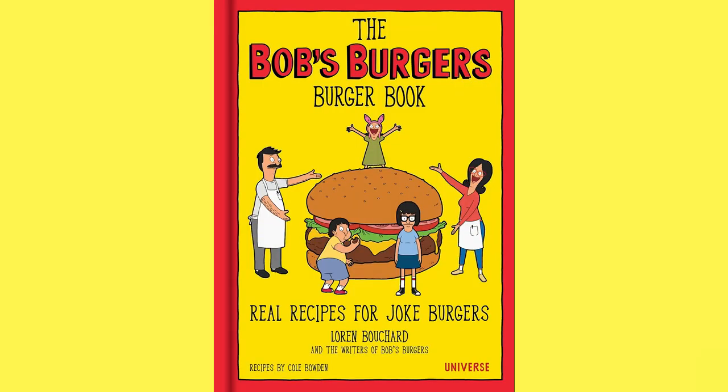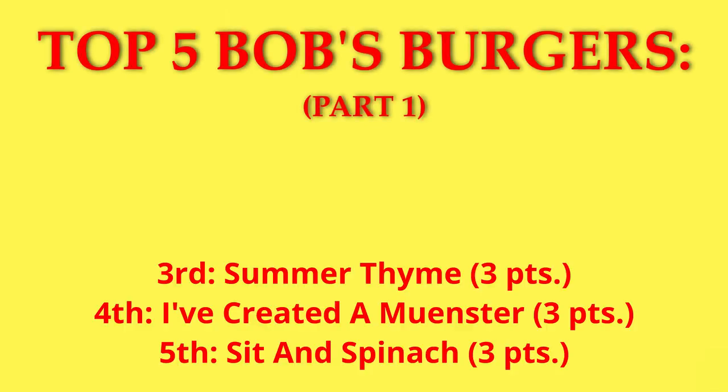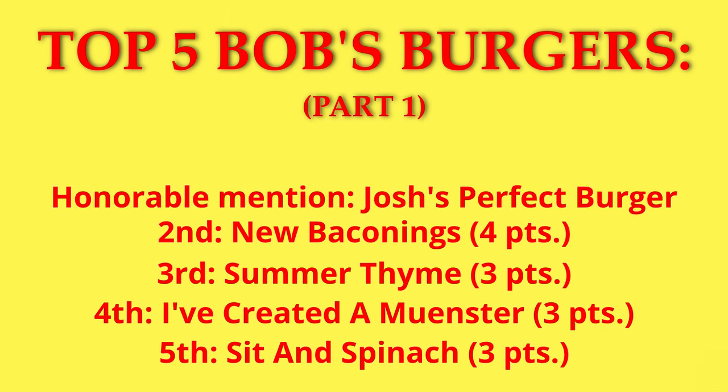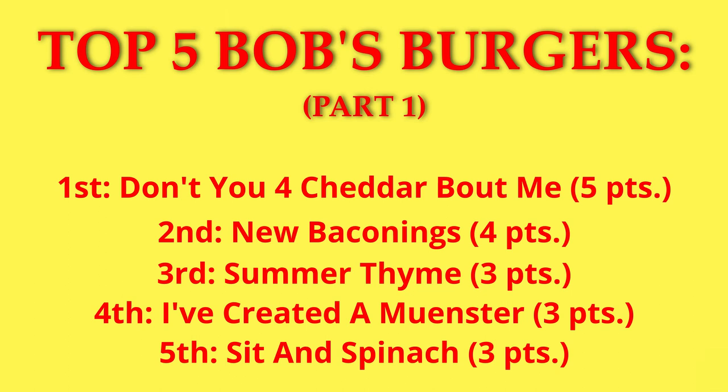Now that some time has passed, I'm ready to take on the remaining 48 burgers in the book — you can expect a Part 2 in the spring. Here's our top 5 Bob's Burgers so far: in 5th through 3rd place, a three-way tie between the Summertime, I've Created a Munster, and Sittin' Spinach burgers, each scoring 6 out of 10 for an average of 3 — good, would make again. In 2nd place, New Baconings with an average of 4 — really, really good. Also, if Mythical Chef Josh's burger counted, it would share 2nd place. And in 1st place with a perfect score of 10 out of 10, Don't You for Cheddar Bout Me — showing that all you need to make a tasty burger is a lot of fat.